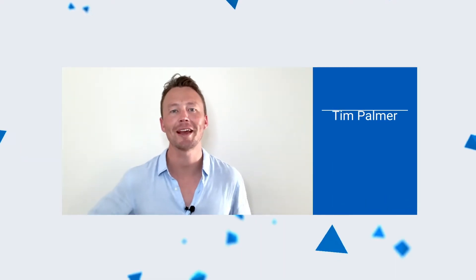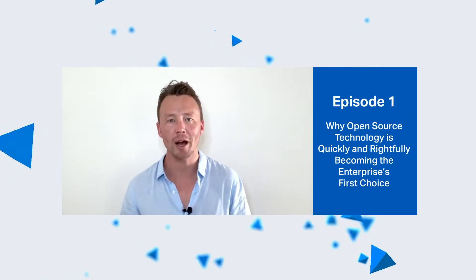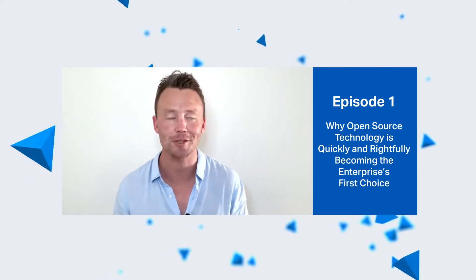Hey everyone, this is Tim here at Instacluster. This is the first episode of Instablinks and we're going to be talking today about why open source technologies are quickly and rightfully becoming the enterprise's first choice.